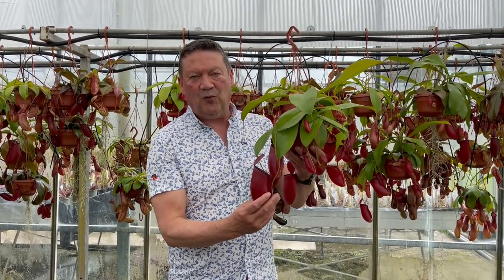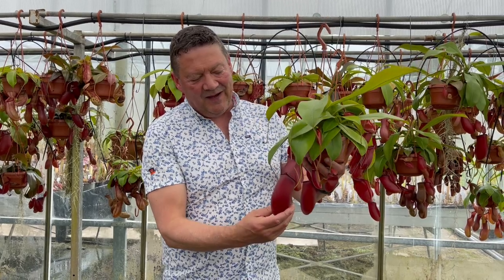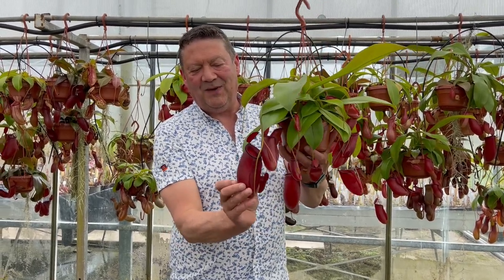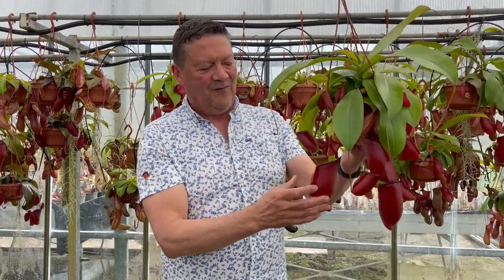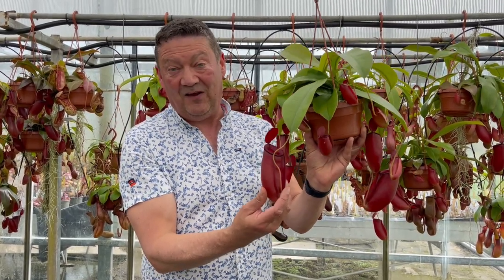They're an easy to grow indoor plant — they have to be in the warm; kitchen or bathroom is the best place. And they produce these quite large pitchers at the ends of the leaves. Very unusual. These are very long lasting; they're not flowers, they are leaves.